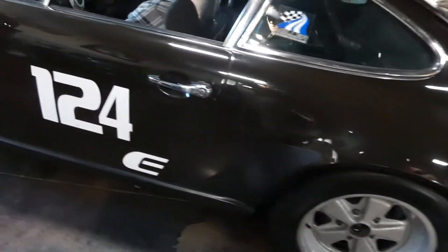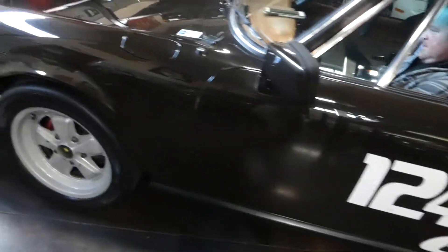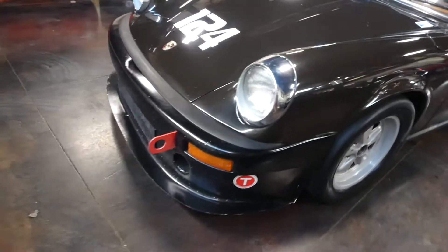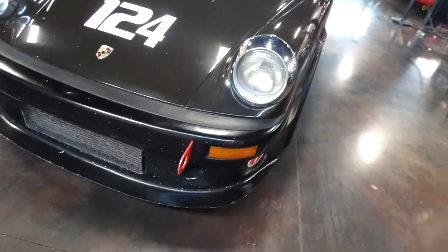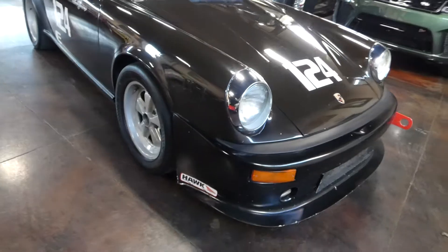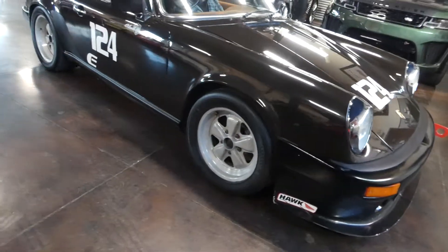So just a really sound, super solid 911. This car is poised to bring the next owner just a ton of fun, a lot of enjoyment. E-Class racer, 1979 Porsche.